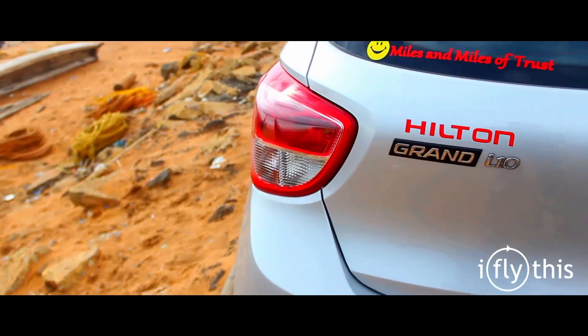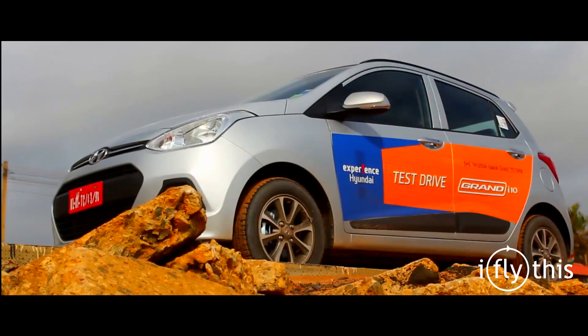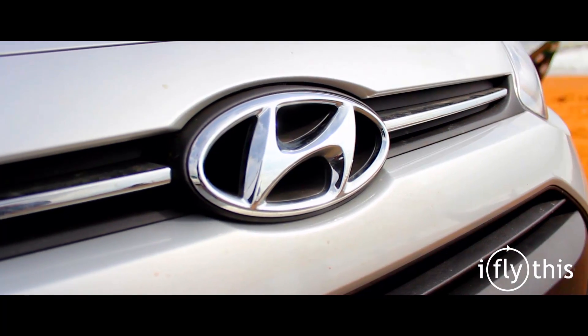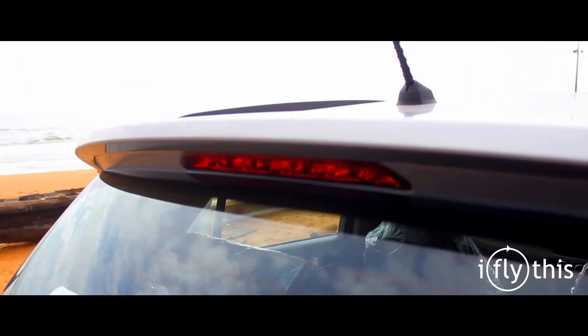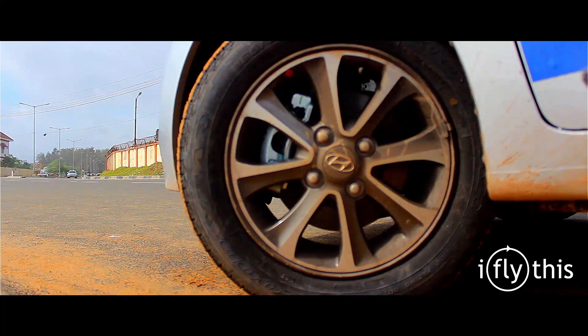The Grand i10 is specifically designed for India with an increased wheelbase and much more pleasing styling than the international version. It's bigger than the current model. The sleek front grille, distinctly designed fog lamps, swept-back headlights and taillights, roof rails, and diamond-cut alloy wheels deserve special attention and make it really stylish among the competition.